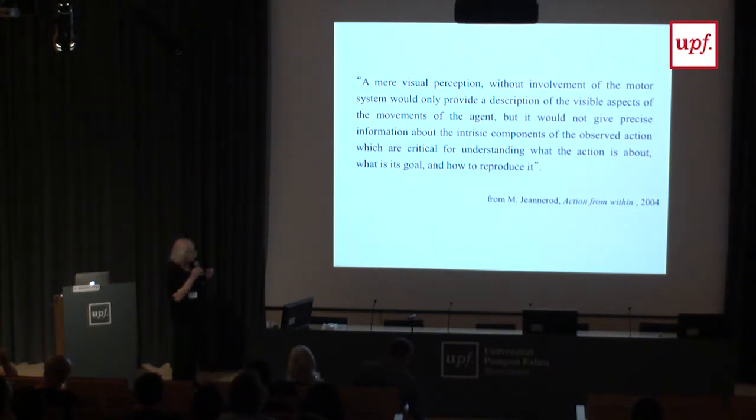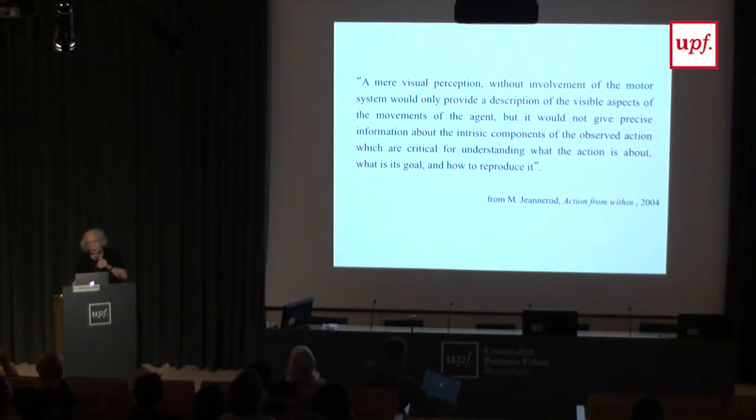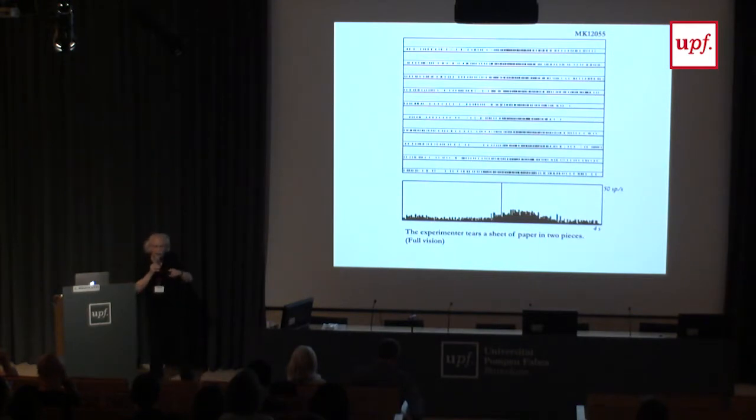One can ask: what is the evidence that mirror neurons are related to action understanding? What about other modalities? If this neuron is related to understanding the action, it should work the same way. Imagine you're in a hotel and you hear somebody walking — you understand the action very well. You don't need to see. Blind people are very good at that.